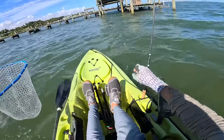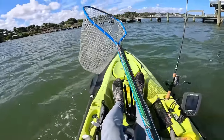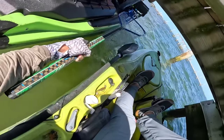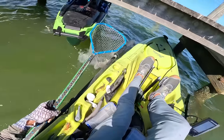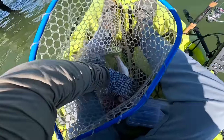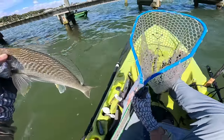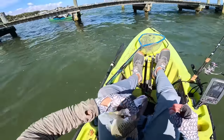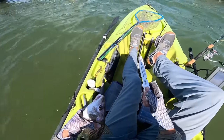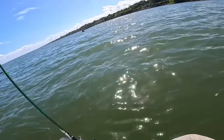Rafael got a nice-size croaker, and croaker are really good eating so I'm going to take it and bring it home. That's a good-size one. I think last year I got croaker here too, with the pompano.